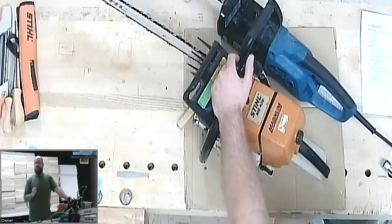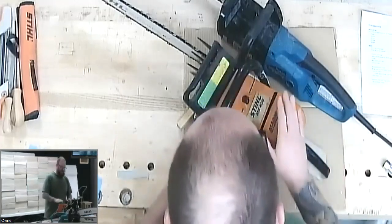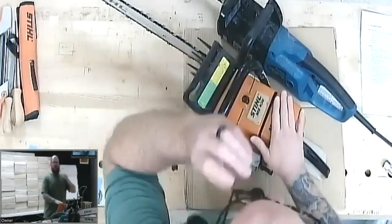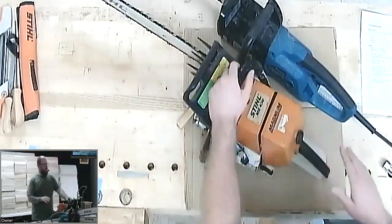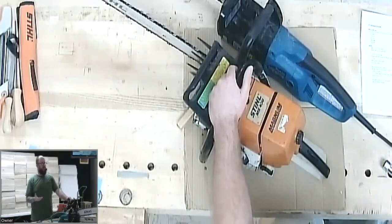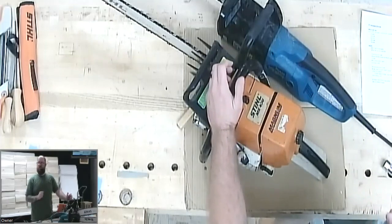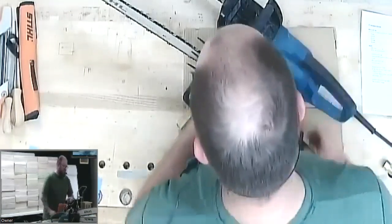I do like to take things apart — Legos, toasters, all sorts of things — and I love to take my saws apart. I actually bought this big saw for the specific reason that if I took it apart and broke it, I wouldn't be that sad, because I didn't pay too much for it. This little saw right here, we're going to start with that.